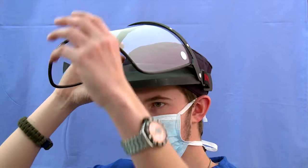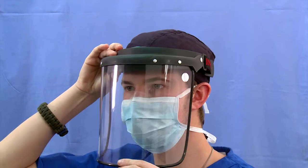Should fogging of the glasses occur, taping the mask to the bridge of the nose will eliminate or reduce this problem. Protective goggles and shields are required for protection against highly contagious diseases like Ebola, for instance.